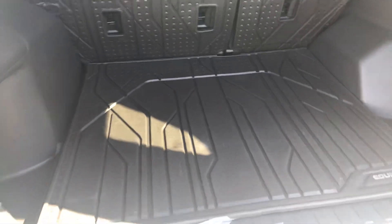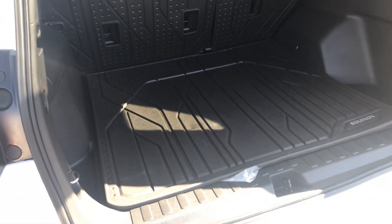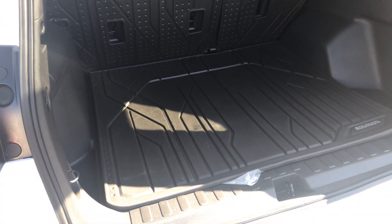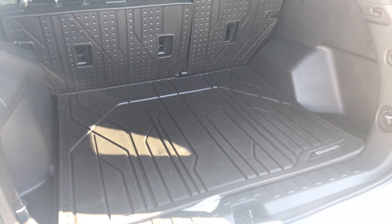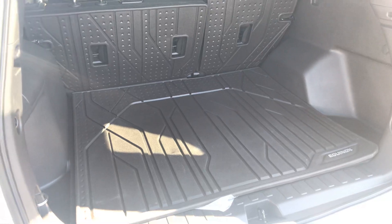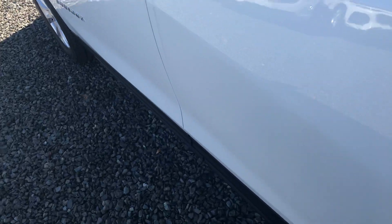The all-weather floor mat helps when transporting different items — like food, for instance. We're going into winter season, so transporting boots and gear that may be wet and filled with snow or water doesn't make that big of a deal.